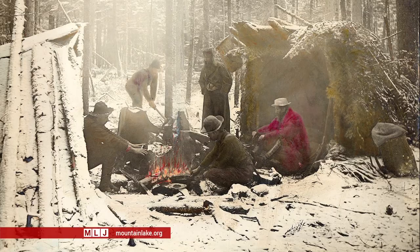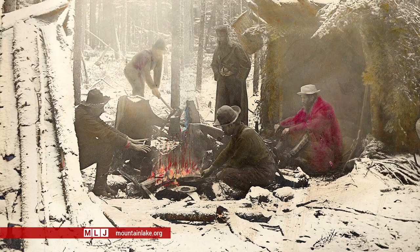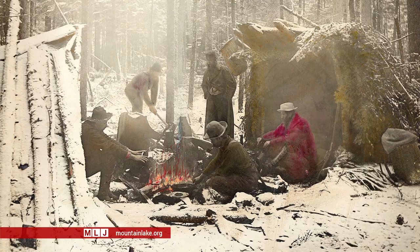One in particular will catch your eye: a rare photograph of a winter camping scene in the Adirondacks that Stoddard hand-colored to reproduce as a color print. There is a small number of these photographs. One of them is a winter scene, so we included it in the show. It is certainly unusual — I only know of four in our collection that were hand-colored in that way.